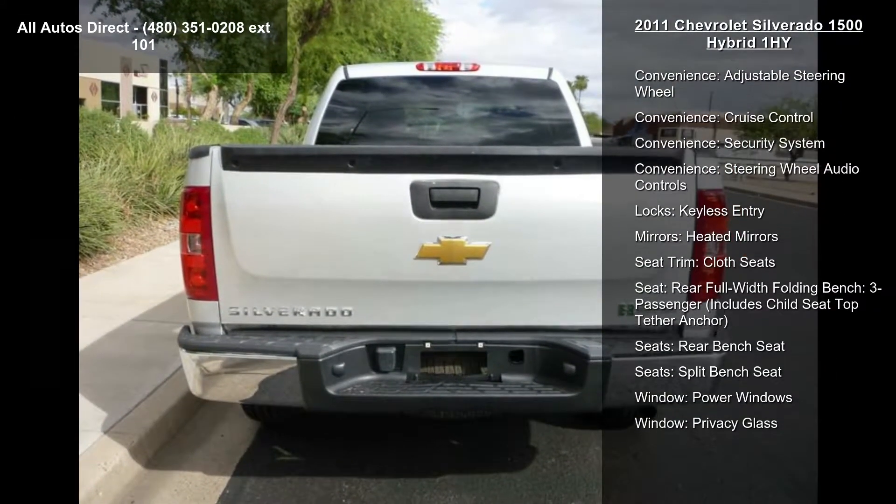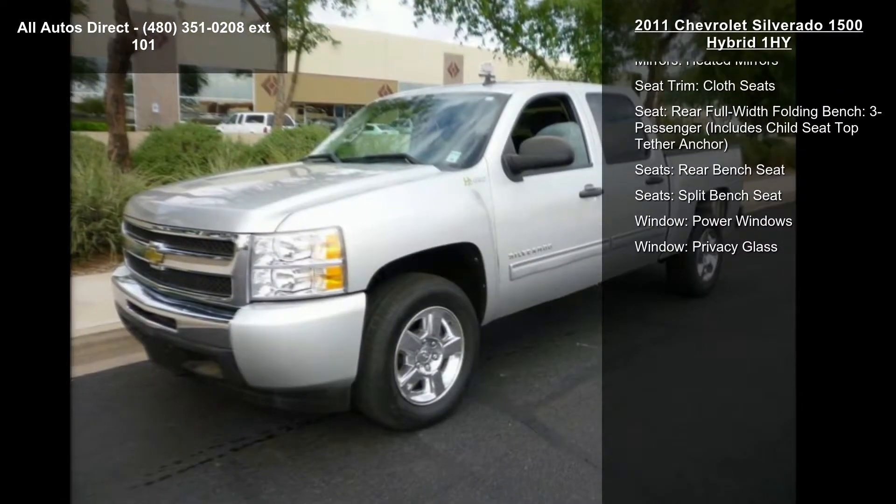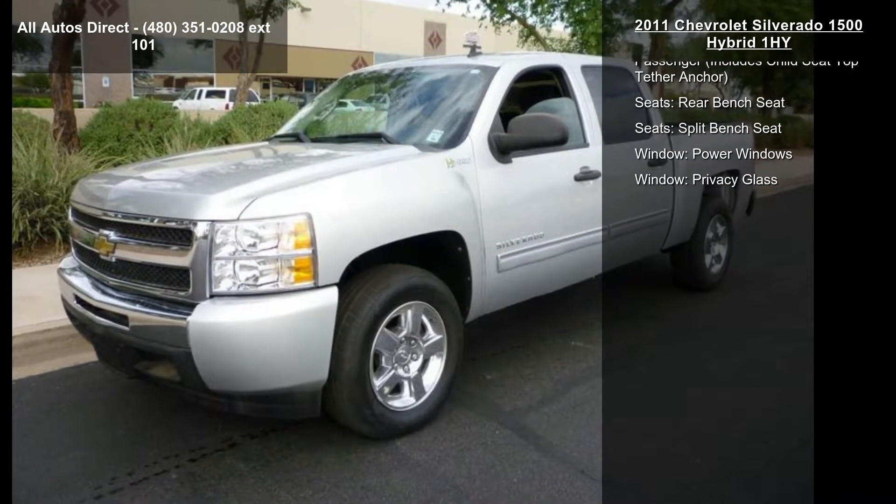Some of the top features included with this vehicle are engine Vortex 6.0L Variable Valve Timing V8 SV Hybrid LIVC, and Air Conditioning.